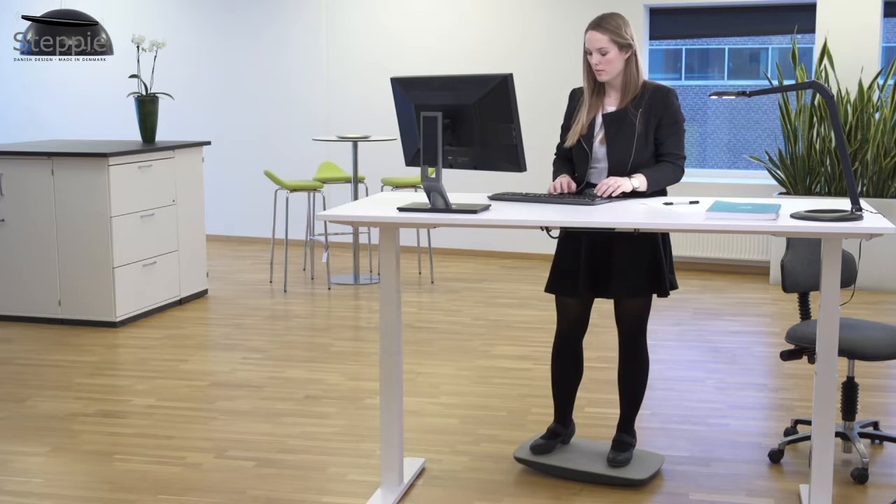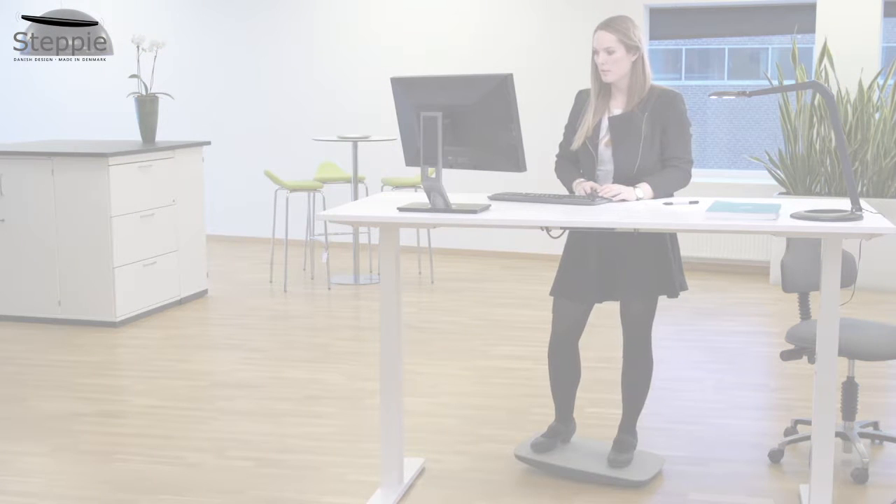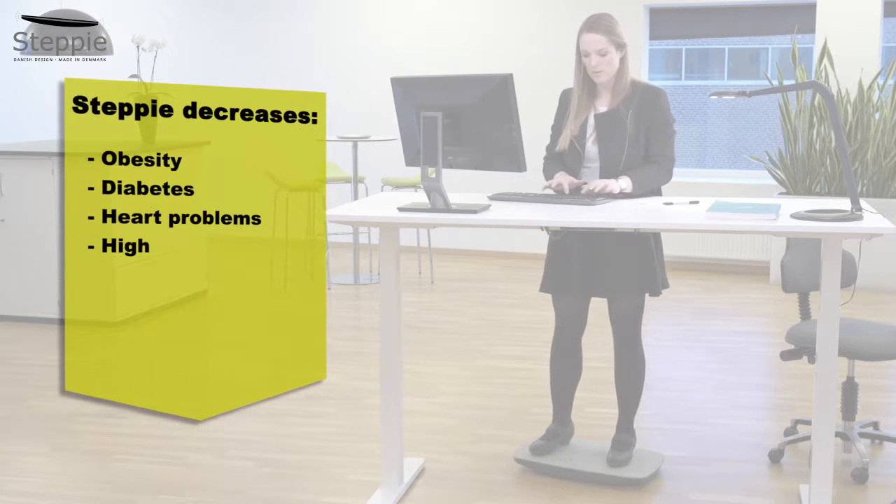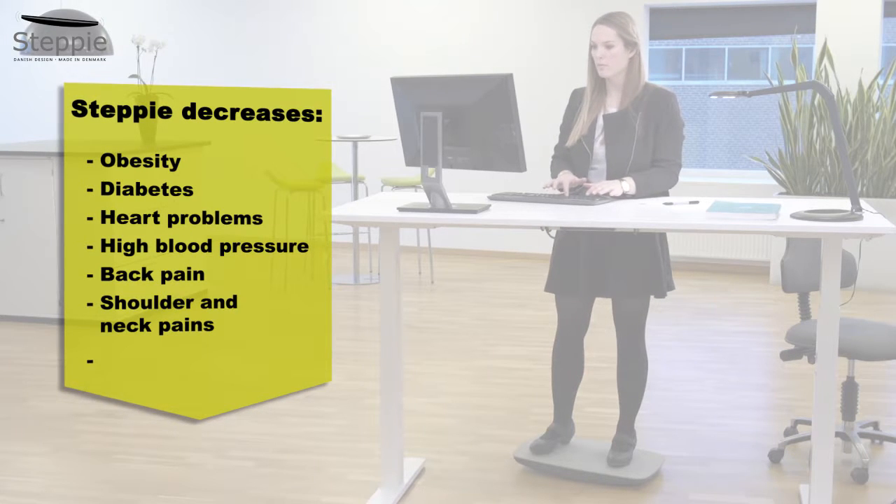By increasing the time you stand up working, you'll reduce your risk of obesity, diabetes, heart problems, high blood pressure, back pain, shoulder and neck pains, and fatigue.